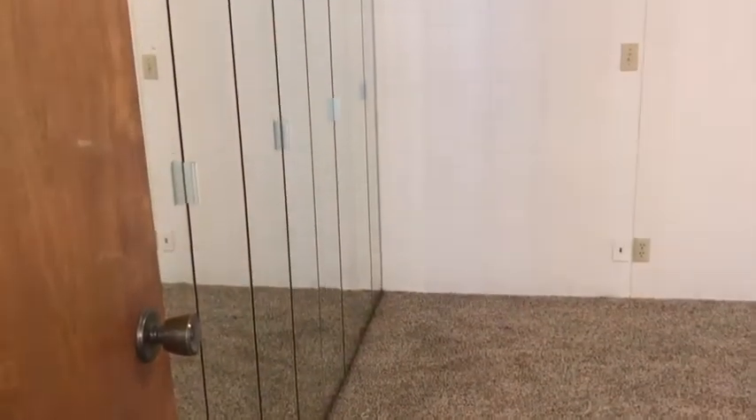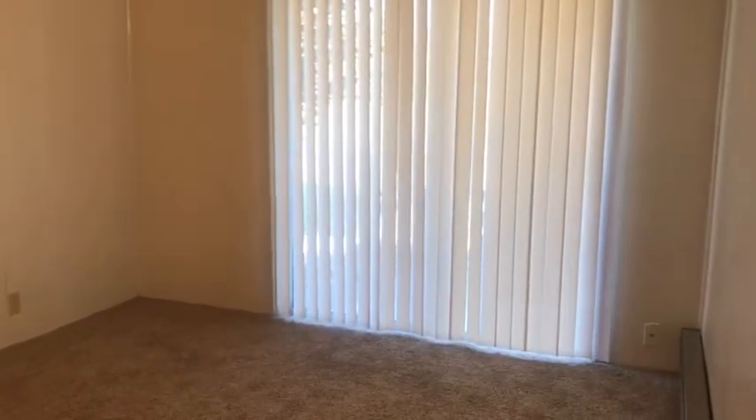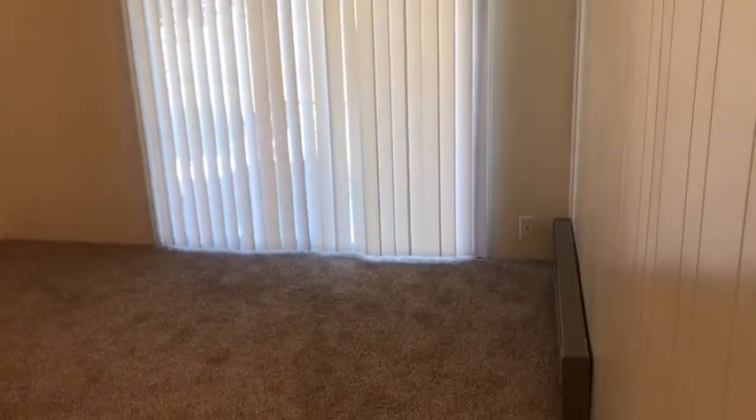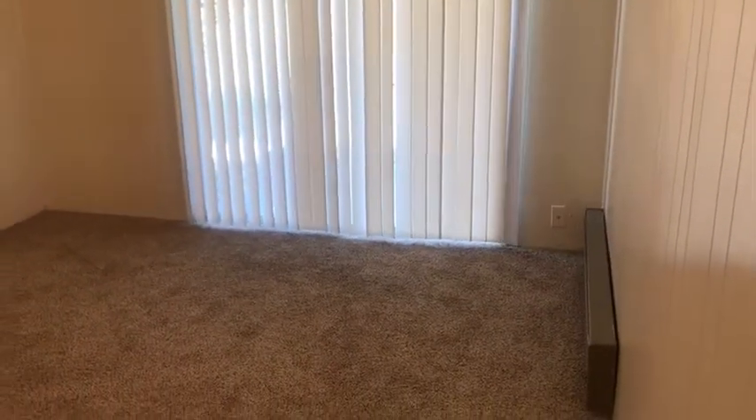The first bedroom has mirrored closet doors and nice light and bright paneled walls. There's a sliding glass door out to the covered porch in the back, and brand new carpet.